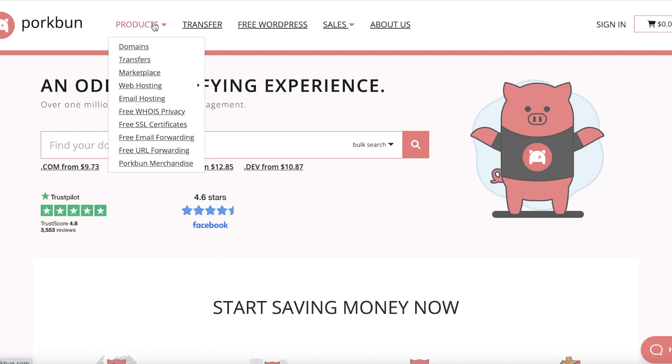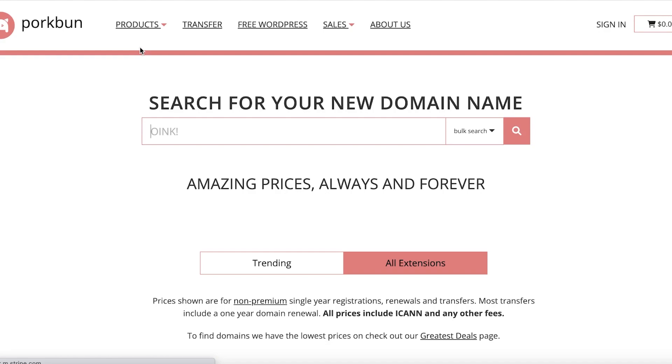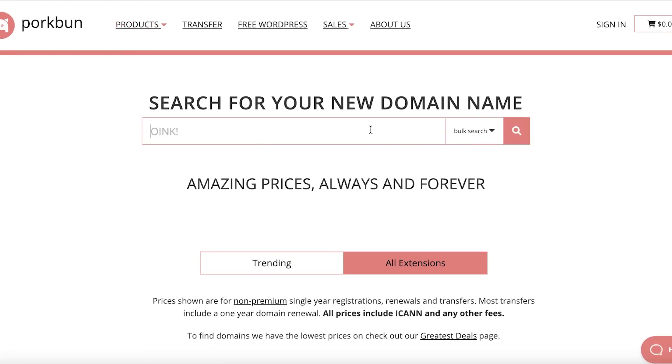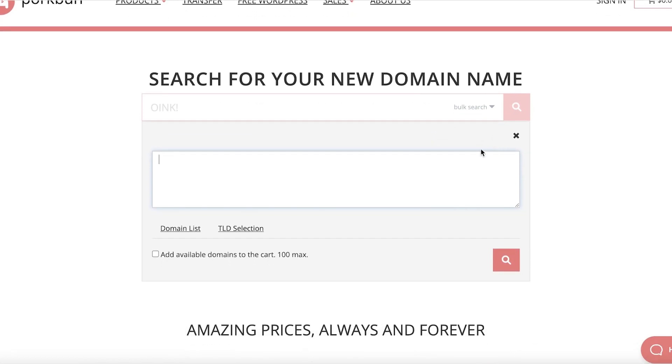I have purchased a domain on quite a large domain platform and it was not cheap for me. I bought it off of Namecheap and the renewal fees added up to be a lot. If you go on to Porkbun, you can go into their product section, click on domains, search for a domain, and the best part is they have multiple search options including a bulk search.